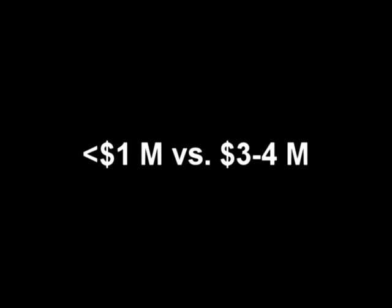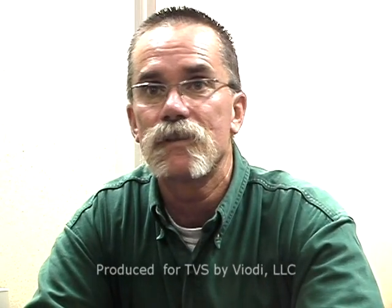Really the numbers came back to where we were looking at less than a million dollars — well less than a million dollars — to go with the transparent video, as compared to rebuilding. Rebuilding was going to end up costing us somewhere between three to four million dollars. It was figured out pretty quickly that it was definitely more cost effective to go with the transparent video, which in the long run has really paid off. It's made dollars and cents for us.